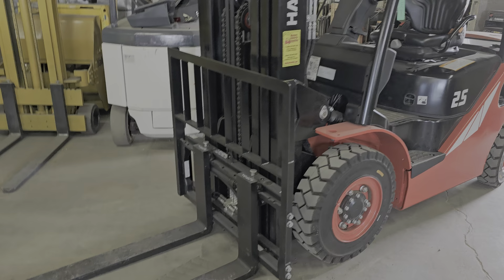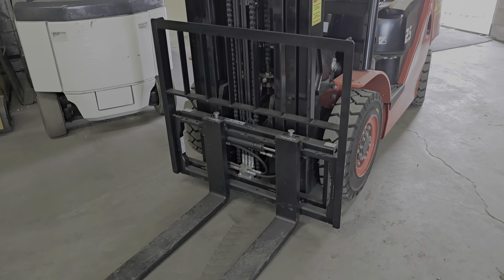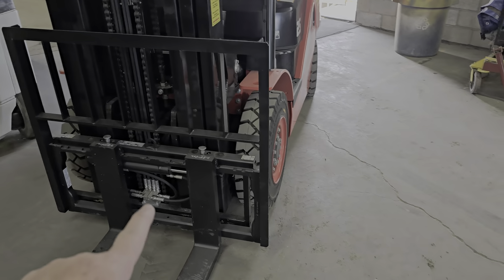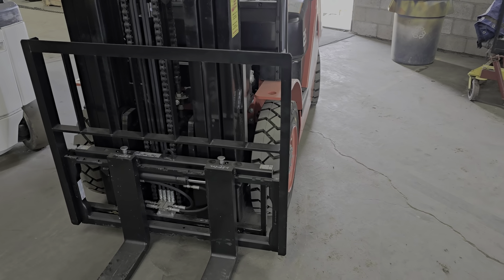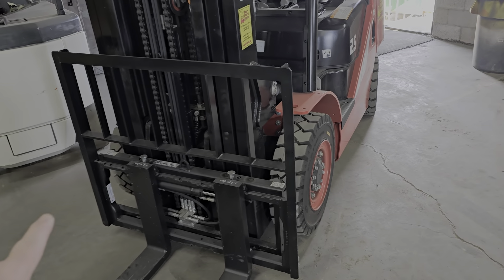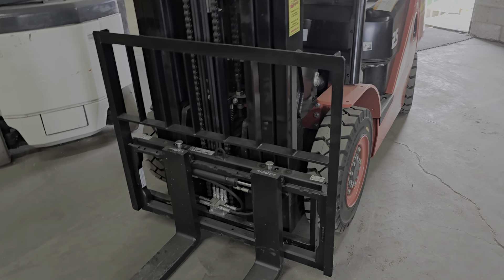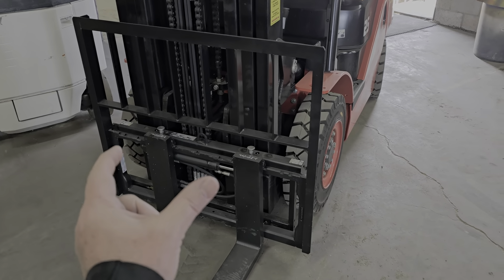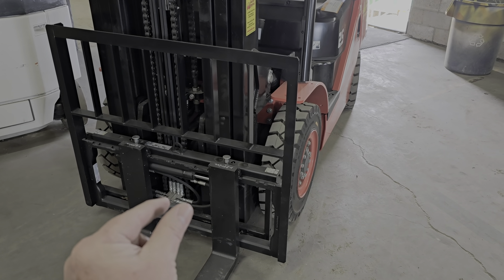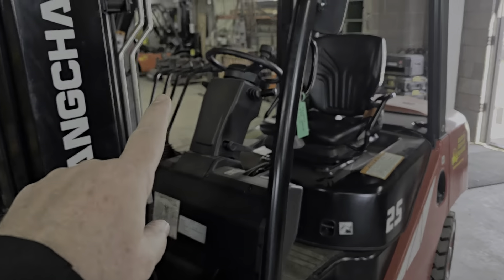Just to go over some of the features: it comes with 48 inch forks, triple mast with side shift, and it does have a Toyota Cascade front end carriage. It's already drilled, so if you ever want to add a fork positioner — it has side shift that goes left to right, but you can also add a fork positioner. It has a fourth valve, as you can see right back there.